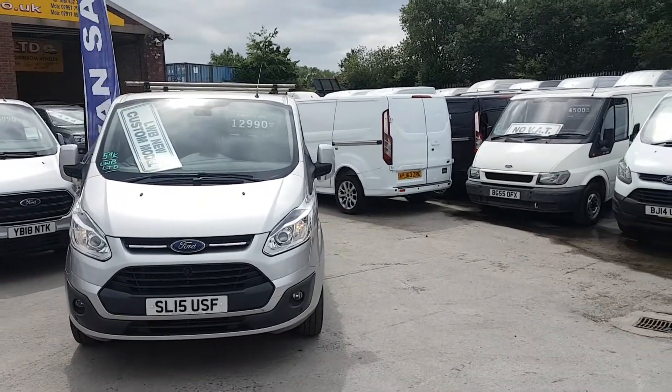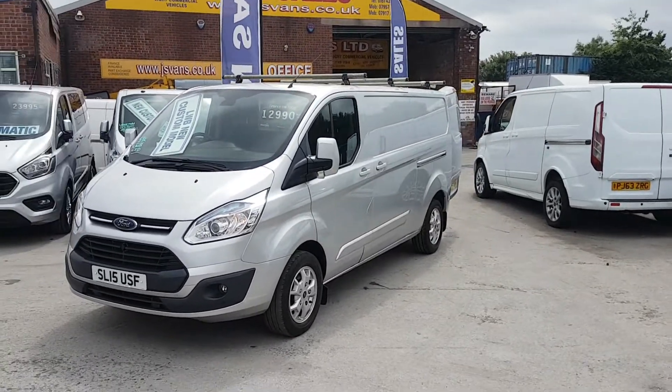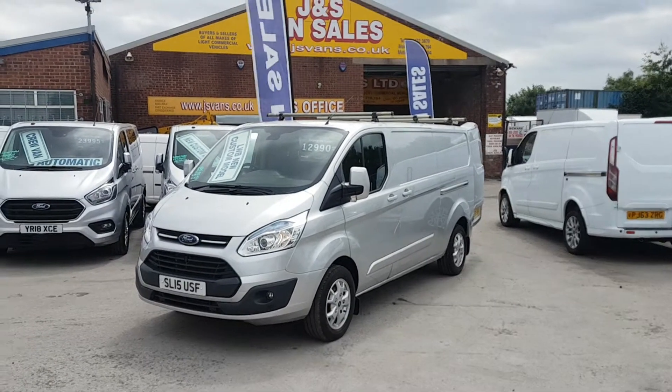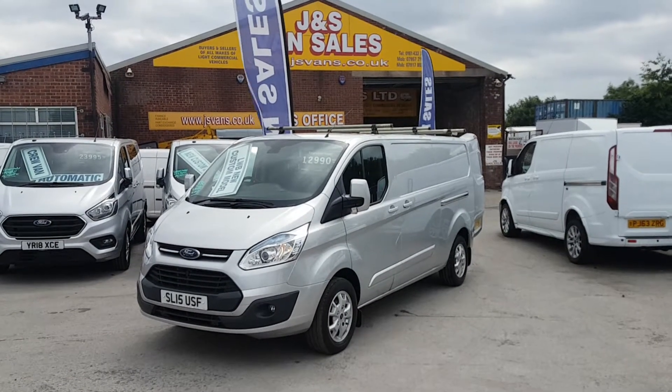Welcome to JNS Commercial Van Sales Limited. This one is the Ford Transit Custom Limited long wheelbase panel van, 2015 15-reg, 159,000 miles. It's been a one-fleet lease owner — a nice van, been well looked after.